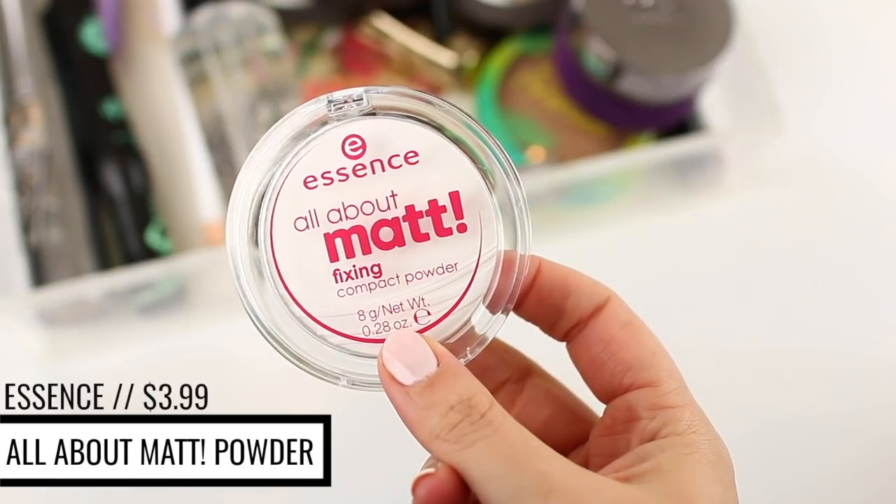I'm kind of on a powder kick — I've been purchasing so many different powders trying to find my absolute favorites, and it's been my product category of 2018. But there are two that I've continuously repurchased. The first is the Essence All About Matte Fixing Compact Powder. I go through it very quickly because it's a very powdery powder, but I love it — it's such a great mattifying powder. It's also very lightweight, super affordable at like three or four dollars. If you're looking for a translucent mattifying powder that doesn't add extra coverage, this is a great option.